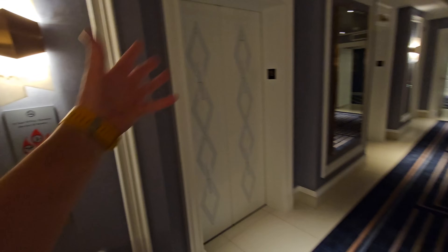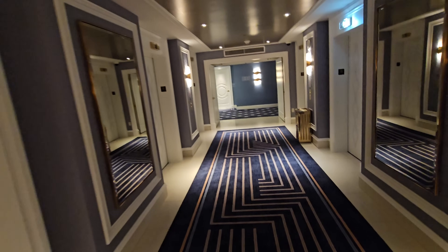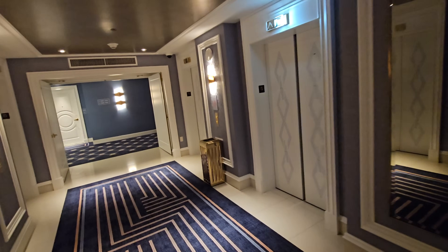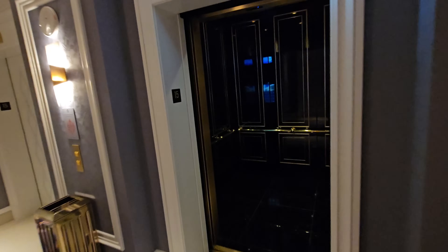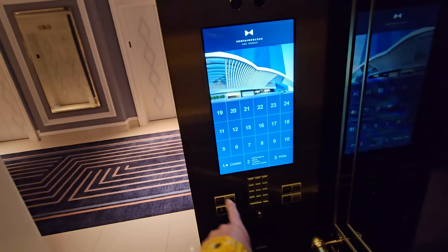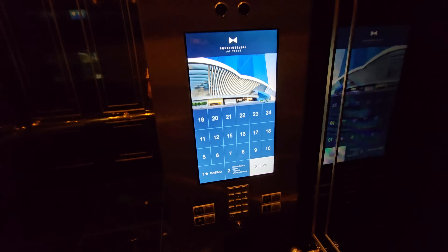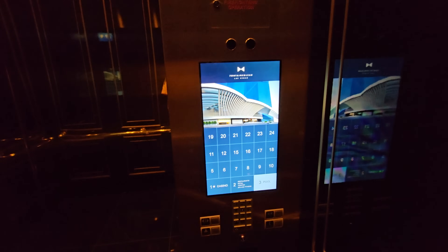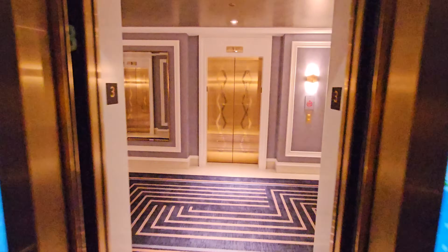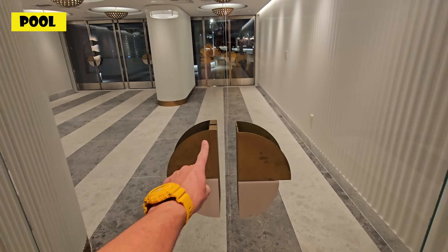There are three banks of elevators to go up to different sections of the hotel. They do check your room key card before you get on, but once you're in, you can just press a button. Since I'm on the 15th floor, this is the first bank. Let's see if the pool is still open — it's 9:20 at night, probably not. Looks like it's locked, so we'll come back tomorrow.